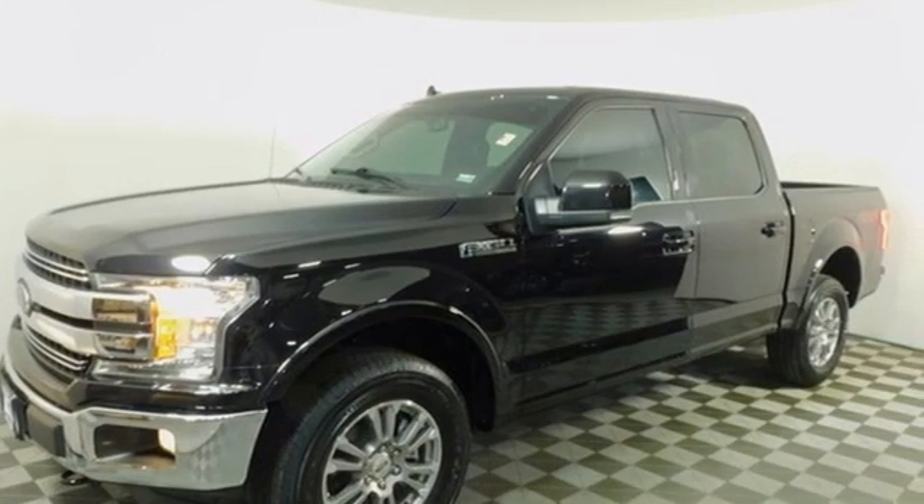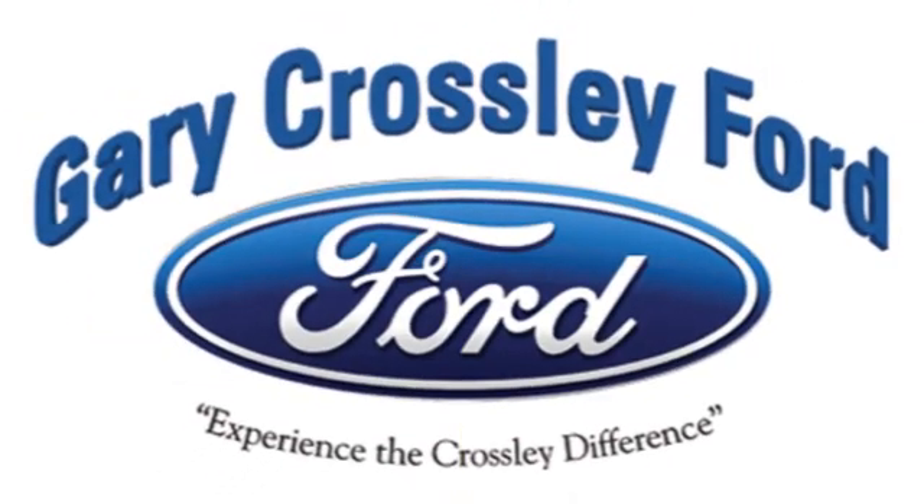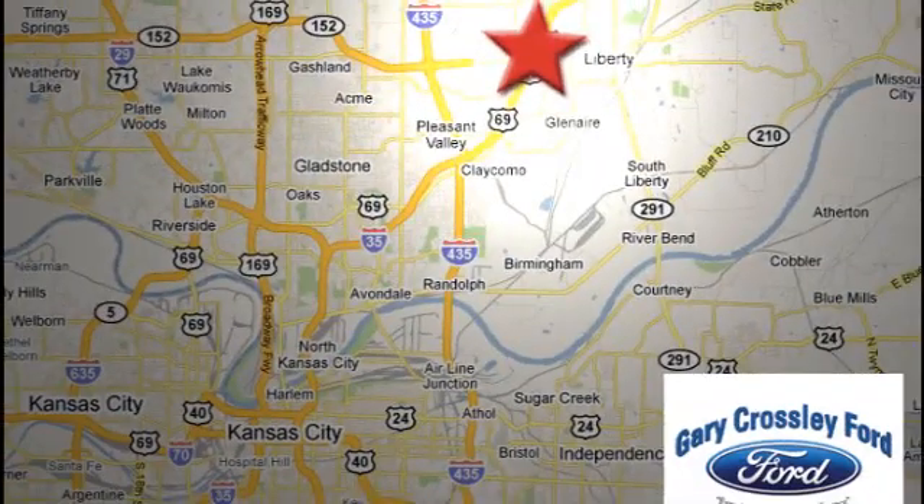You need to drive it to believe it. See it for yourself today. Discover the Crossley difference today. 8050 North Church Road in Kansas City, in the Liberty area at I-35 and 152. Just 10 minutes from downtown.